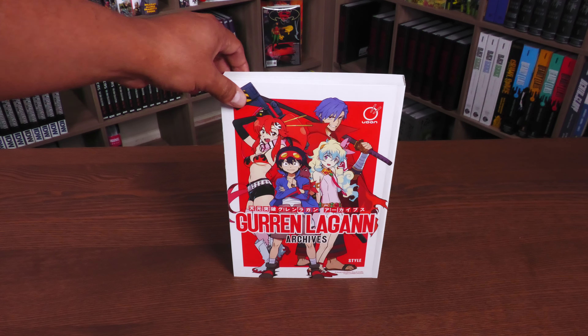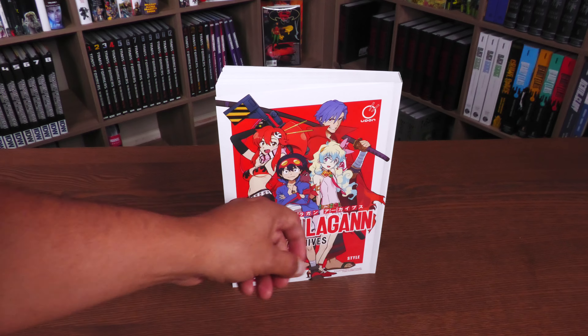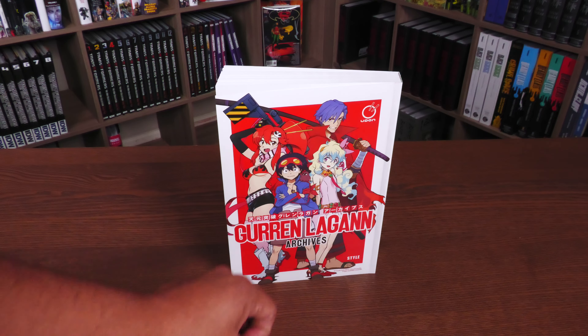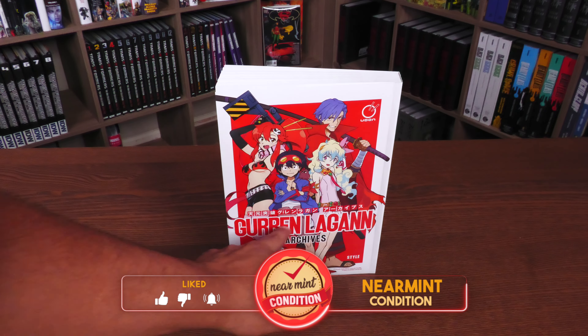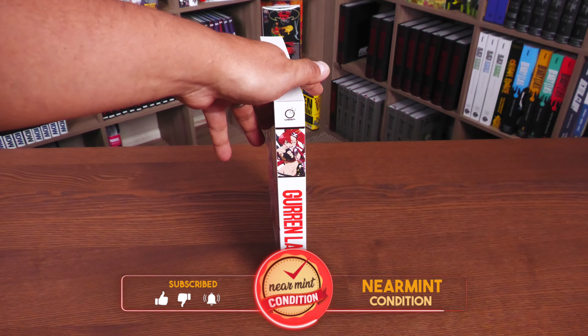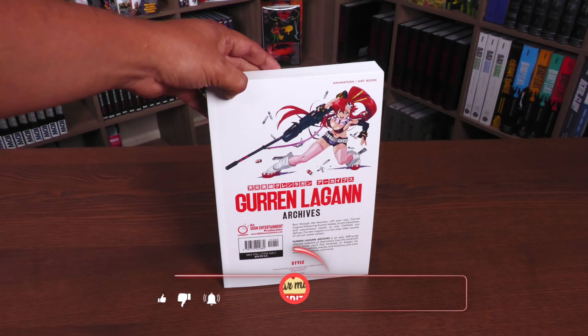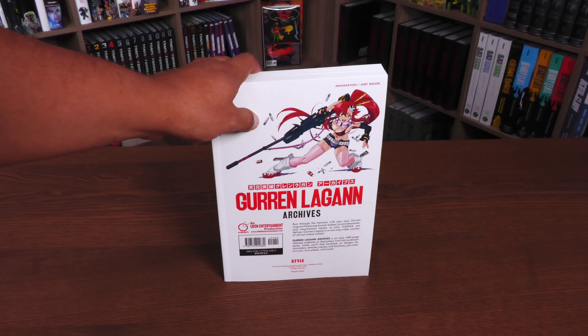Here we have the main characters: Simon, Nia, Yoko, and the man right there, Kamina. And how could I forget Boota? Right there's the Udon logo, Gurren Lagann Archives style. Here you have an image of Yoko on the spine, and she's also on the back. That is a classic — I think that's one of the covers to the DVDs.